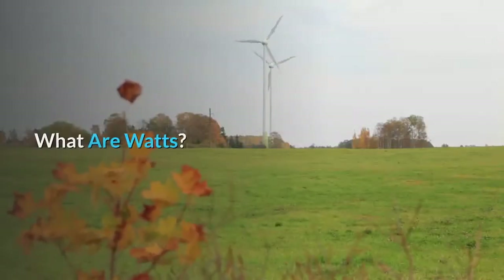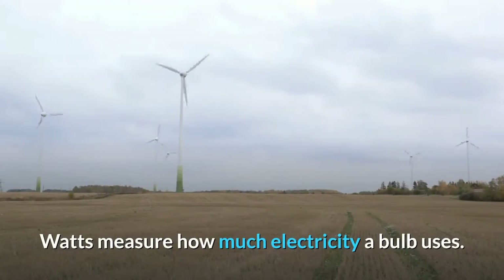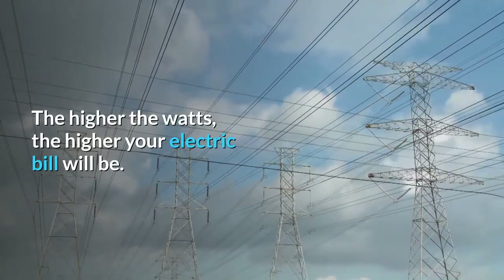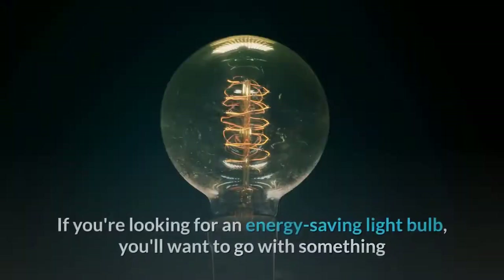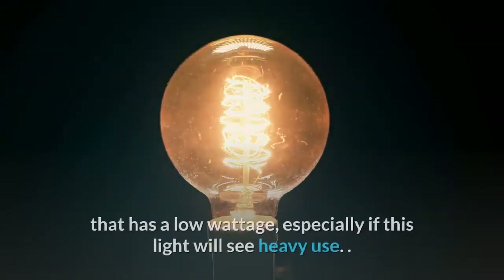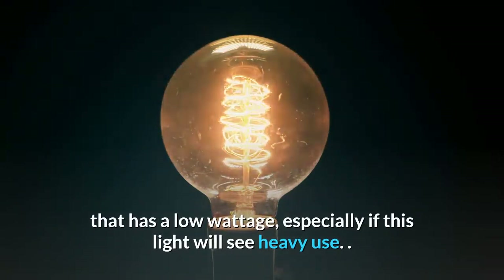What are Watts? Watts measure how much electricity a bulb uses. The higher the watts, the higher your electric bill will be. If you're looking for an energy-saving light bulb, you'll want to go with something that has a low wattage, especially if this light will see heavy use.